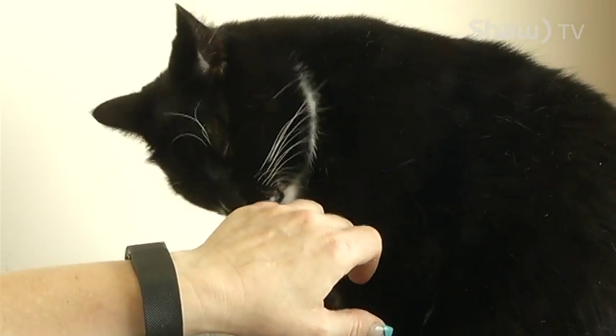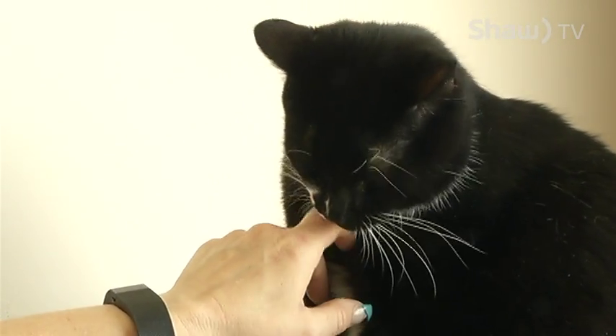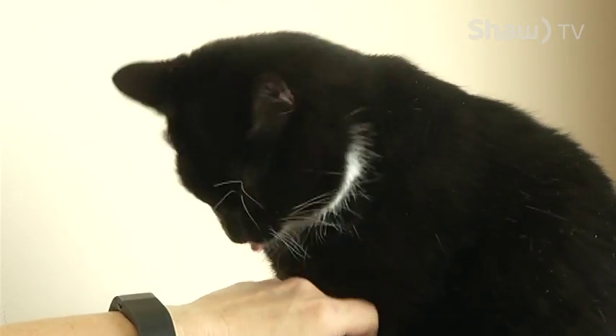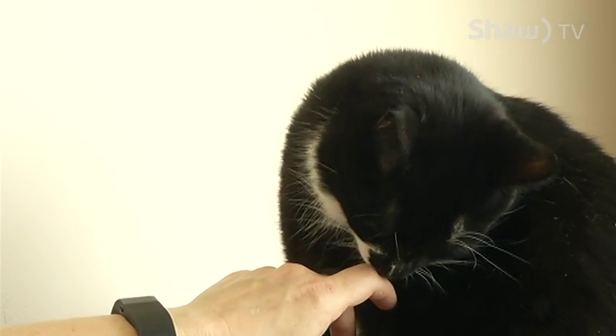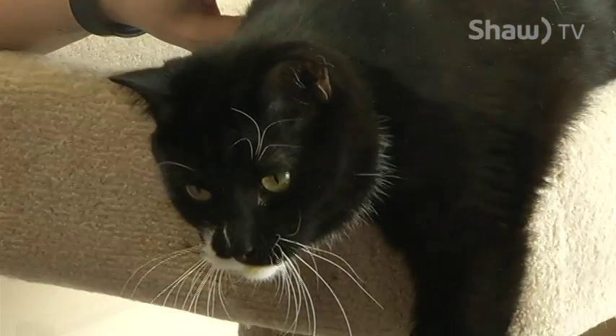This is Phantom. Phantom is a year and a half old and he's been with us now for almost six months. He is a very loving cat. He lives right now free in a room with ten other kitties and they all get along fine.